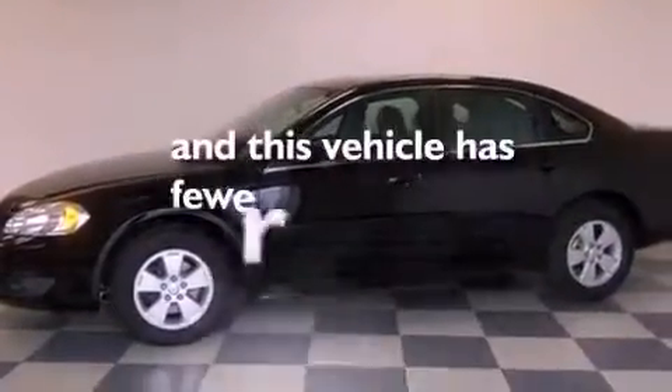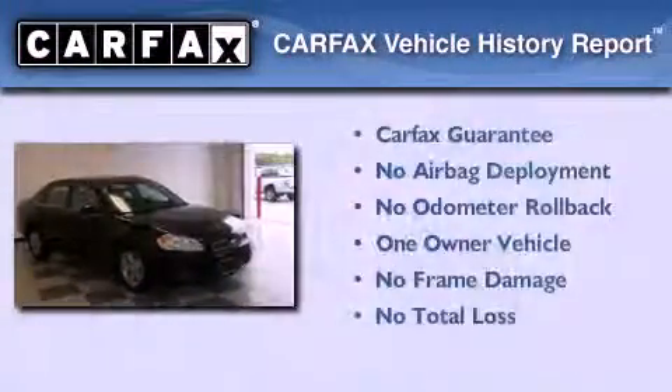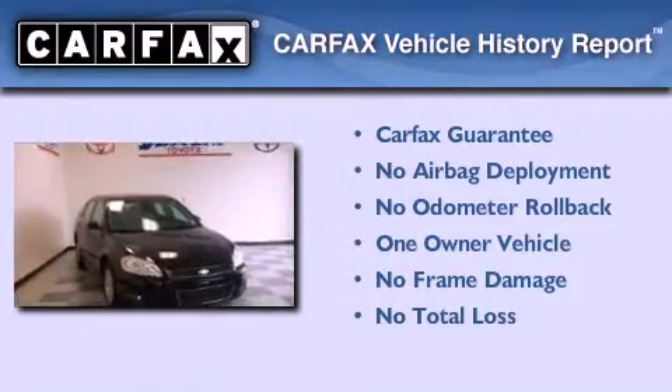This vehicle has less than 38,000 miles. This Chevrolet has had only one owner and it qualifies for the Carfax buyback guarantee.